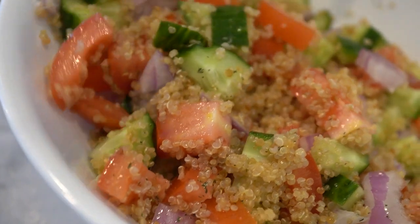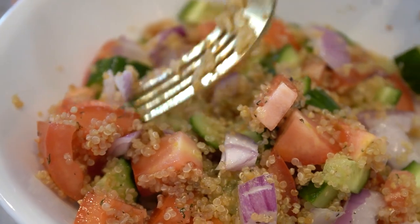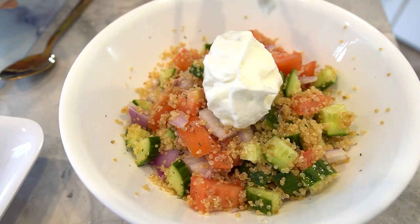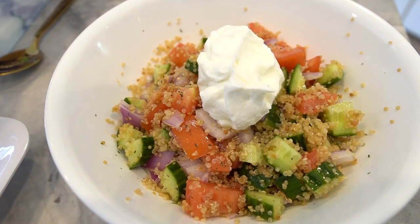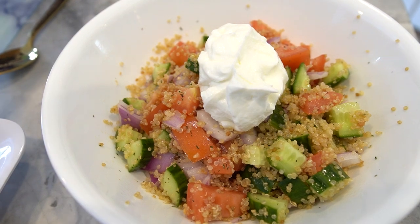Finally, take your Greek yogurt and add it on top of the quinoa mixture. The Greek yogurt not only adds a creamy texture to the bowl but also adds a good source of protein, which is essential for muscle recovery after a workout. And there you have it — a delicious and protein-packed Greek yogurt and quinoa bowl that's perfect for a post-workout meal.